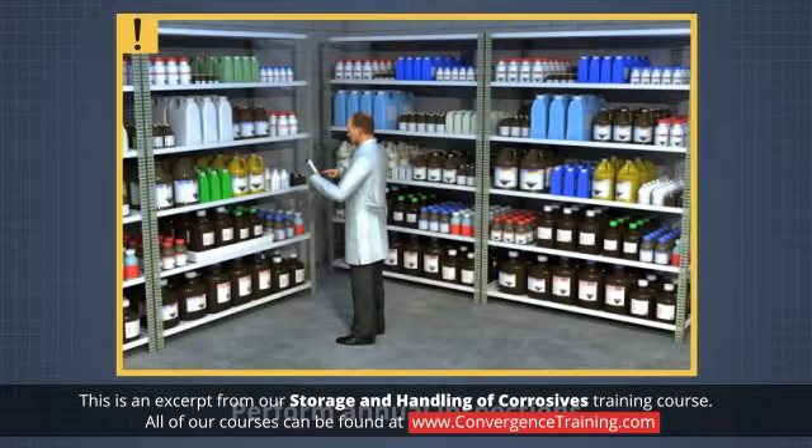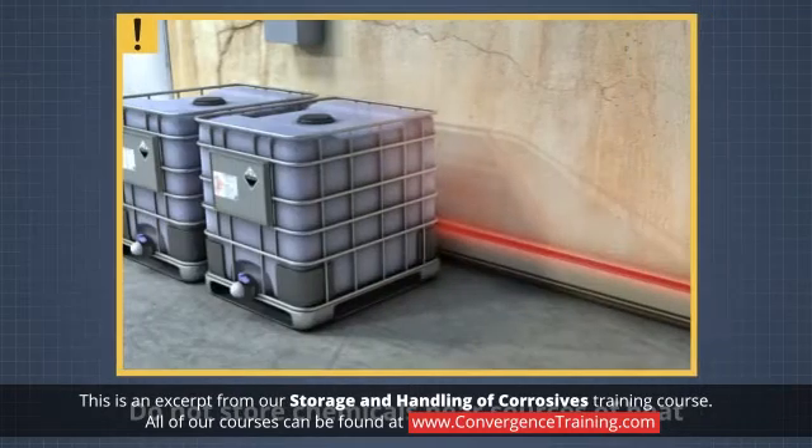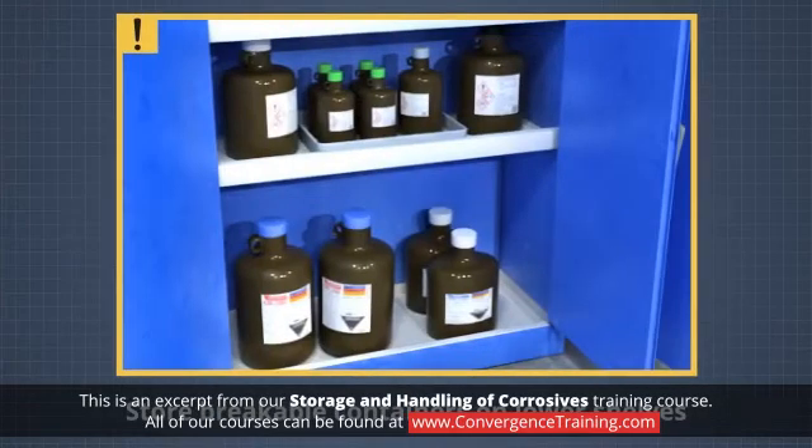Perform annual inspections of storage areas. Do not store chemicals in chemical hoods, on the floor, on tables or benches, or near sources of heat. Store large breakable containers on lower shelves.